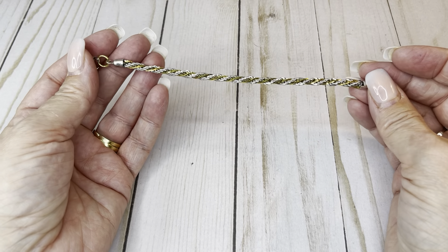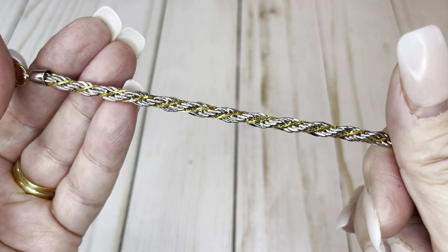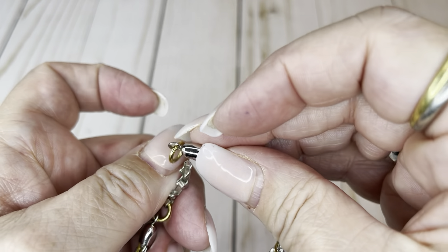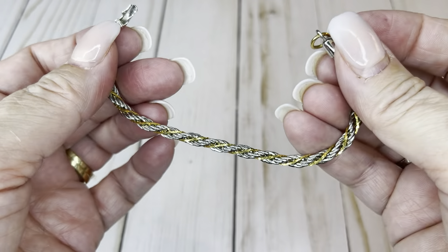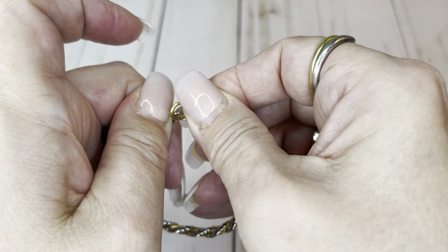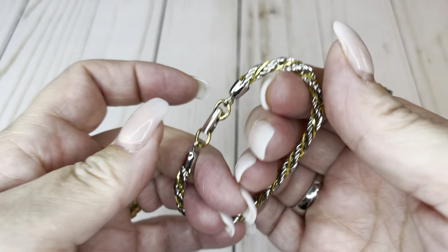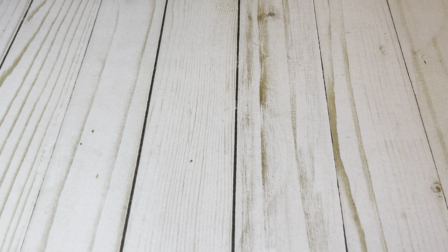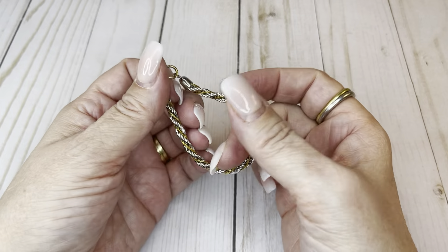I'm doing discounted prices for you guys because I appreciate you. From here it goes over to a Whatnot auction. This is Napier — it's a gold tone and silver tone interlocked chain bracelet, really cool. They did the jump rings in gold and the fold-over clasp in silver to continue the pattern. I'm going to put it on my bracelet mandrel for a better measurement. Six and a half inches — that's exactly why it's not in my jewelry box unfortunately. I would do $8 on this.